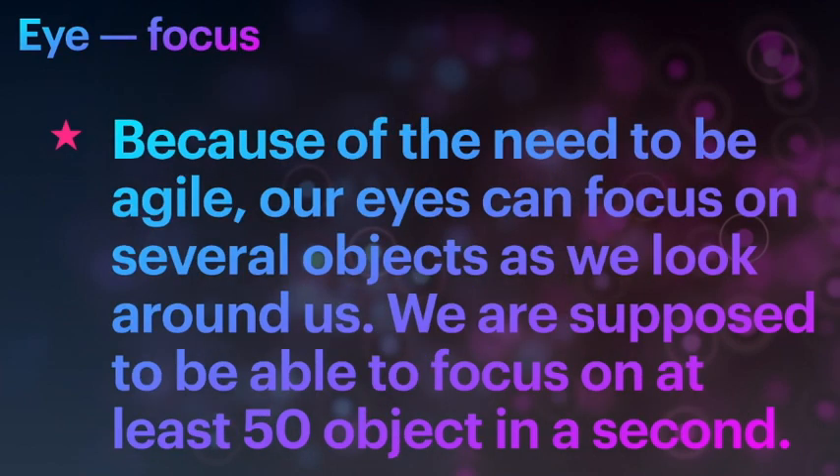What about focus? Because of the need to be agile, our eyes can focus on several objects as we look around us. We are supposed to be able to focus on at least 50 objects in a second, or probably even more.